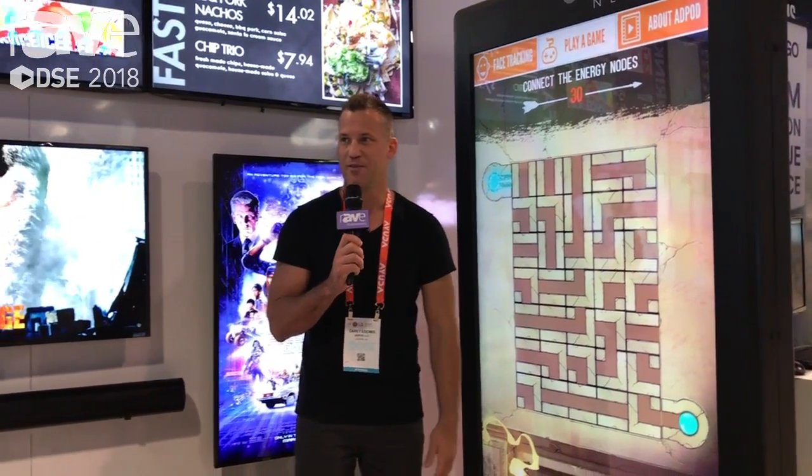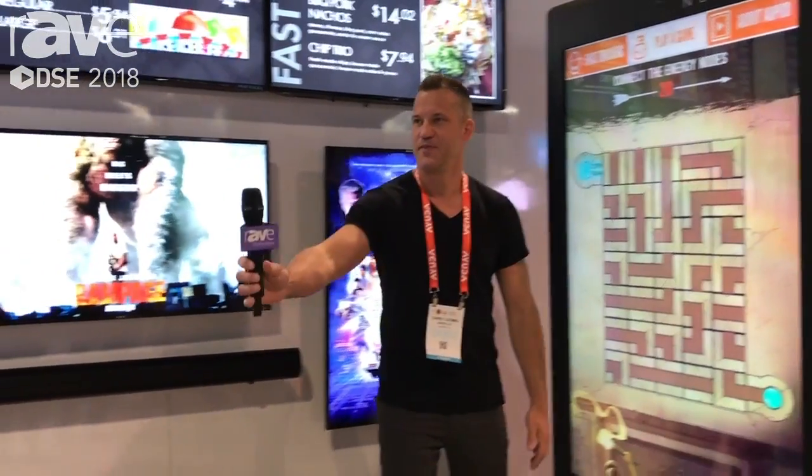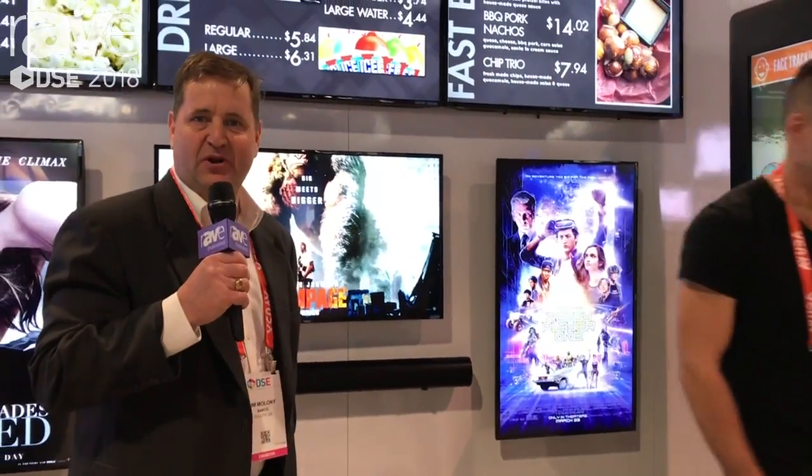Thank you for the time. Thanks for visiting Barco at DSE — please reach out at www.barco.com if you have any questions. Thanks.